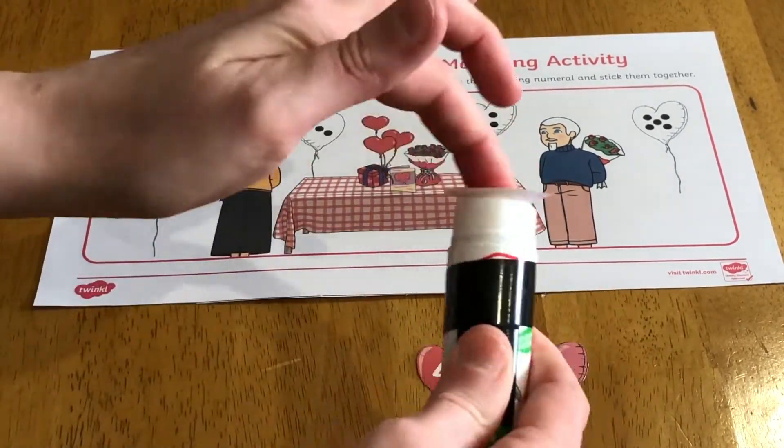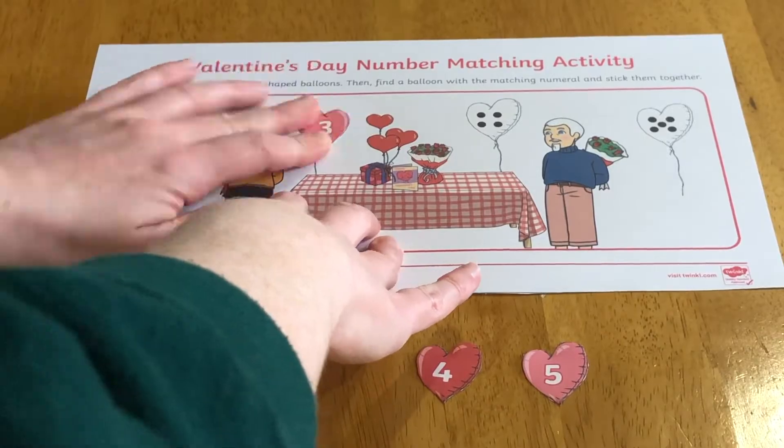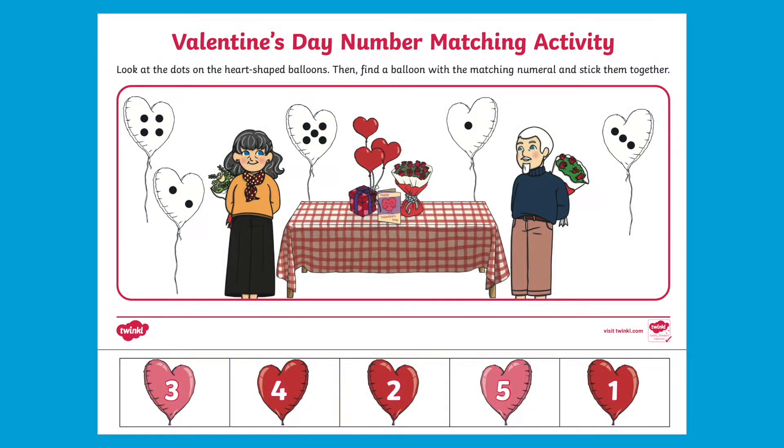On this sheet the quantities on the balloons are all in order. To make it more challenging, this random order version is also available.